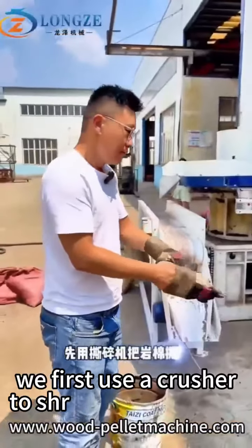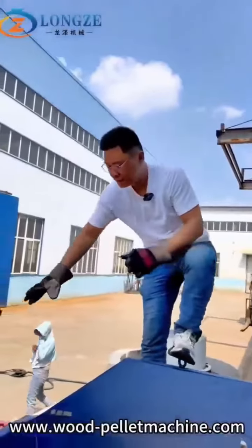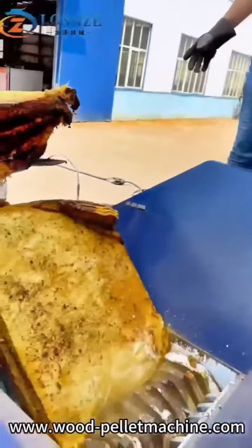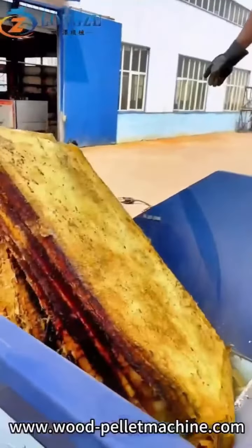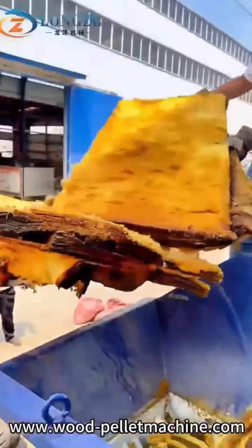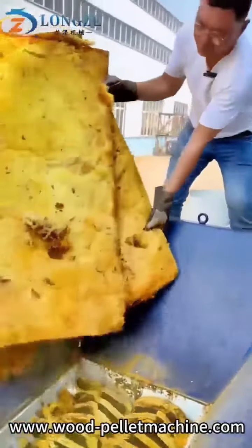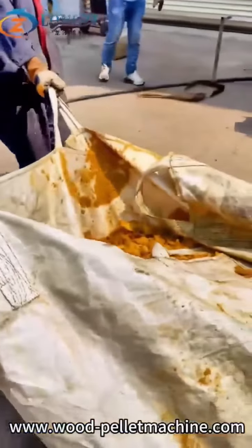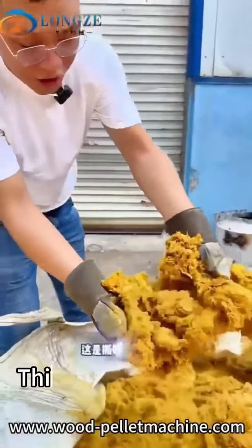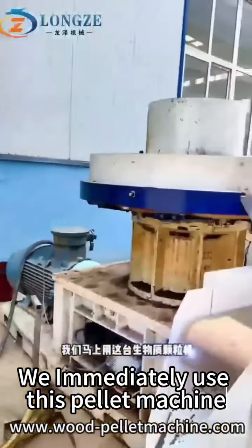We first use the crusher to shred the rock wool. This is the rock wool after crushing. We will pellet the rock wool with the pallet machine.